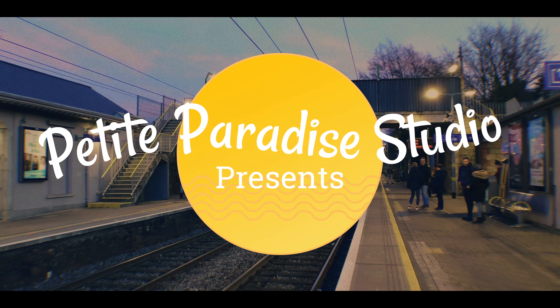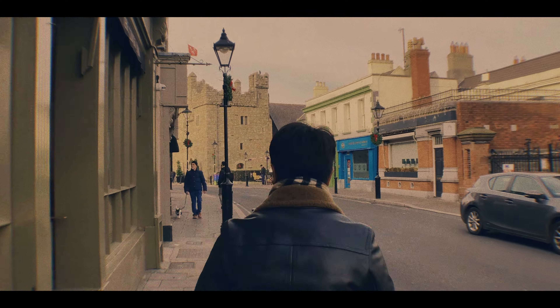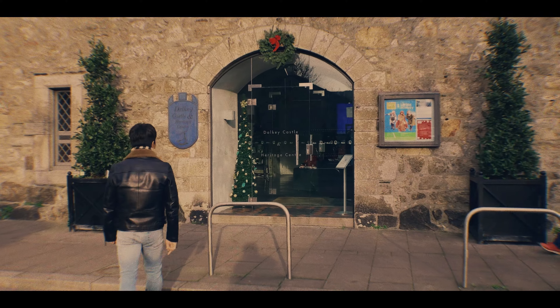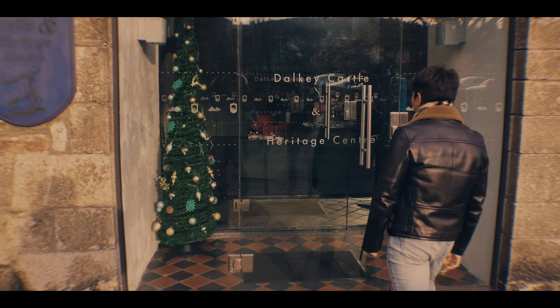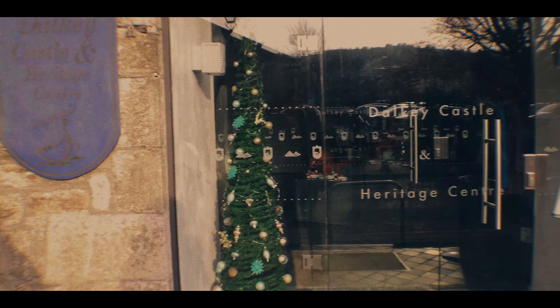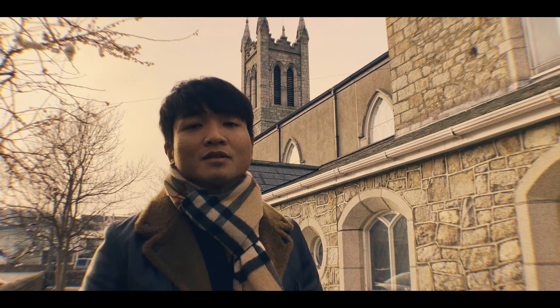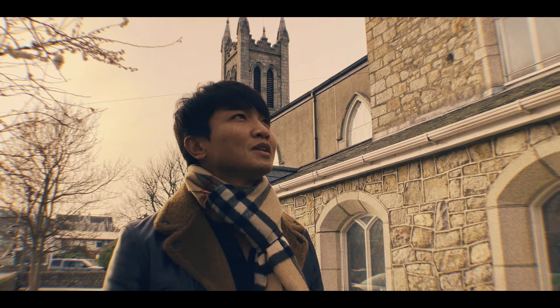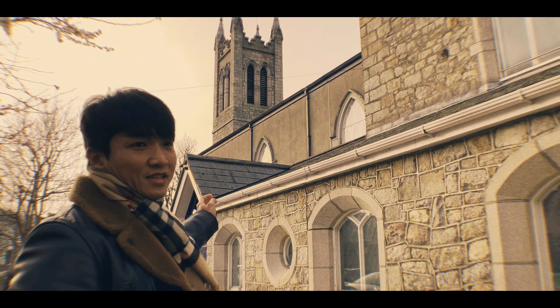I think the castle is just right in front of us. The castle is closed — they're closed from the 22nd until January 6th — so we cannot go inside, but the outside is really pretty. And this is the Church of the Assumption right across the street. I think this is open, let's go here.